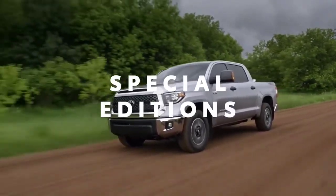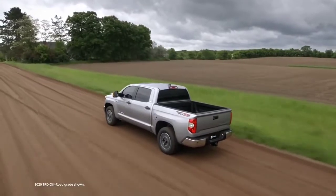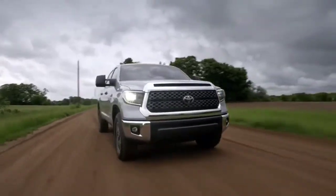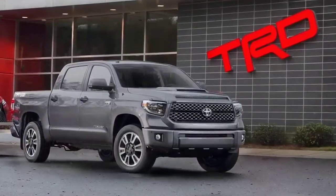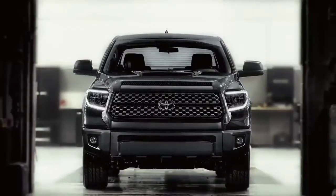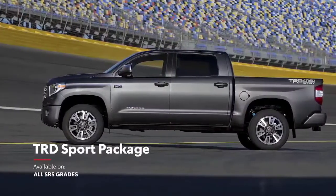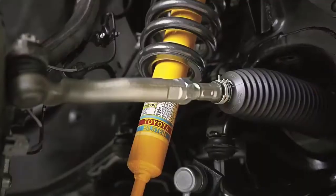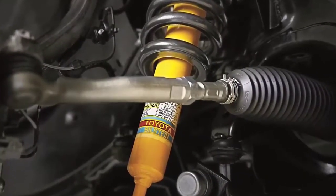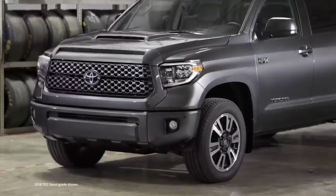Tundra's six grades already offer something for everyone, but it's the special editions that really drive the message home. This is first seen in no less than three performance options developed by TRD, or Toyota Racing Development, one of the most revered names in performance. Tundra with the TRD Sport Package is no ordinary truck — its sport-tuned suspension, 20-inch alloy wheels, and powerful hood scoop will get you noticed on the streets.